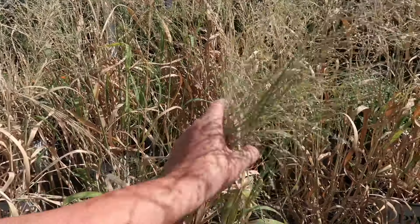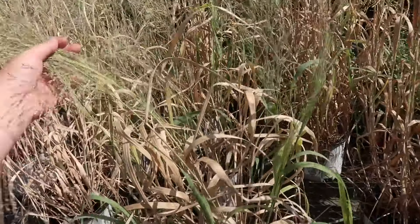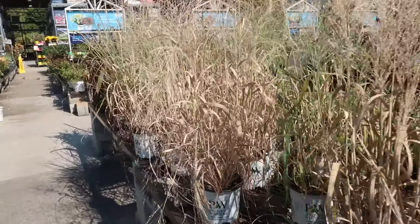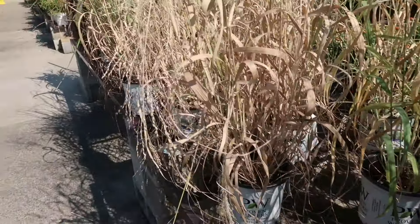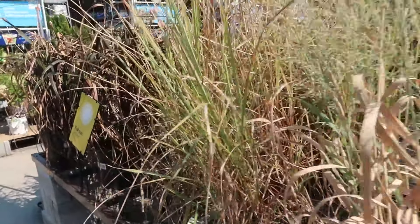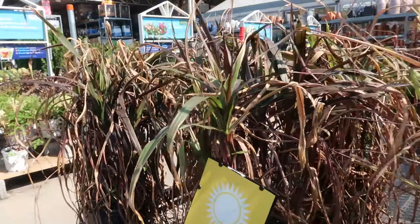Those grasses are done — they need to just put them on clearance because they're dead. Look at this — all white. They put them out and probably never watered them, and that's what happens. I know this because I used to work here.